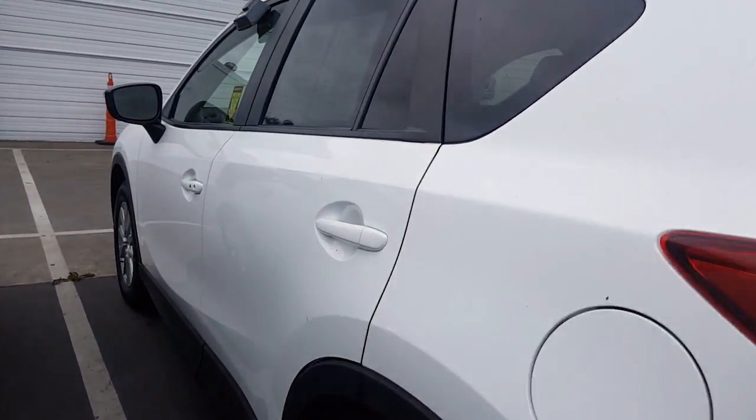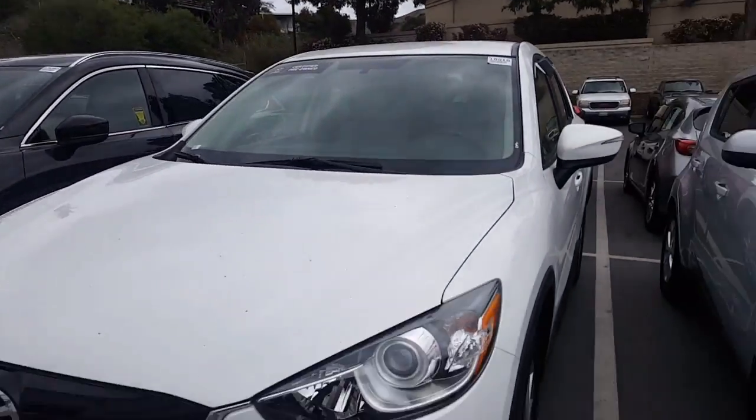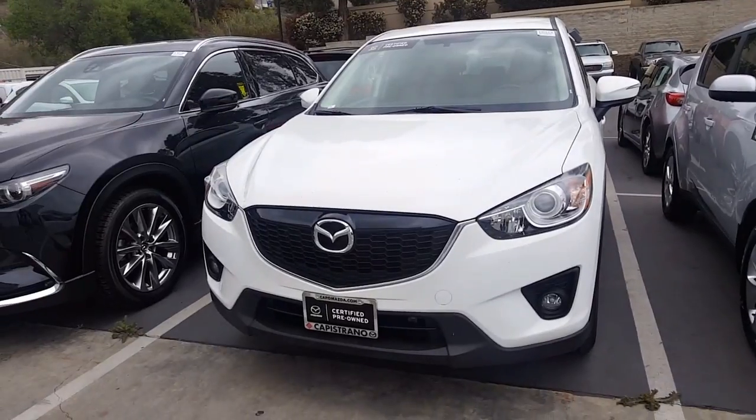The nice thing is that the vehicle is certified, so you're going to be guaranteed two keys and an owner's manual. And I'll hop inside to showcase the other features.